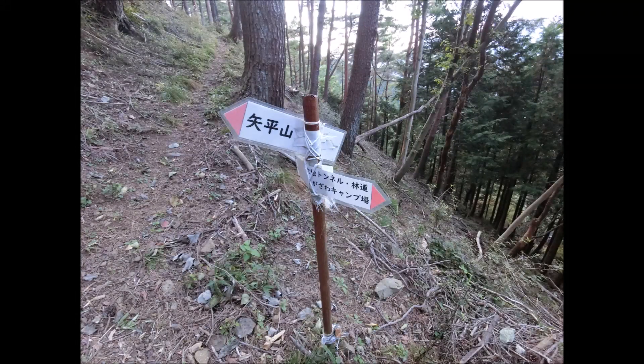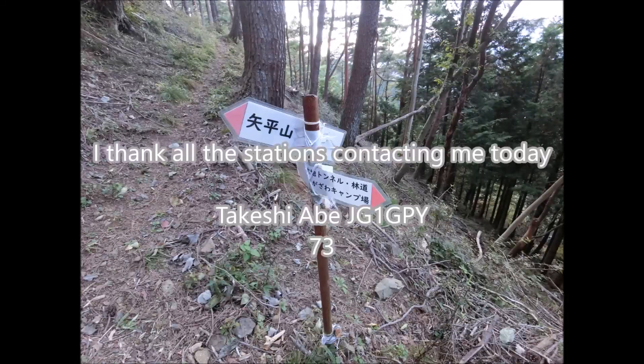The problem with the HF radio was due to a malfunction of the battery box. I charged all the batteries beforehand but didn't check if it worked — another lesson learned this time. I thank all the stations who contacted me today. This is JG1GPY, 73.